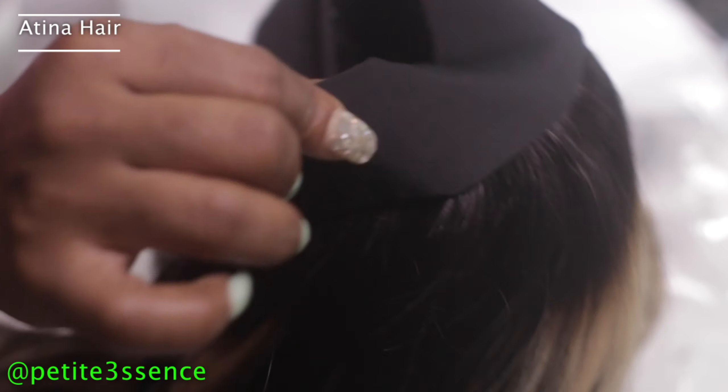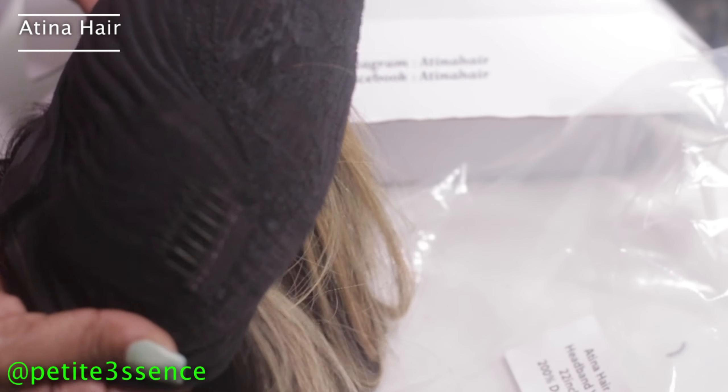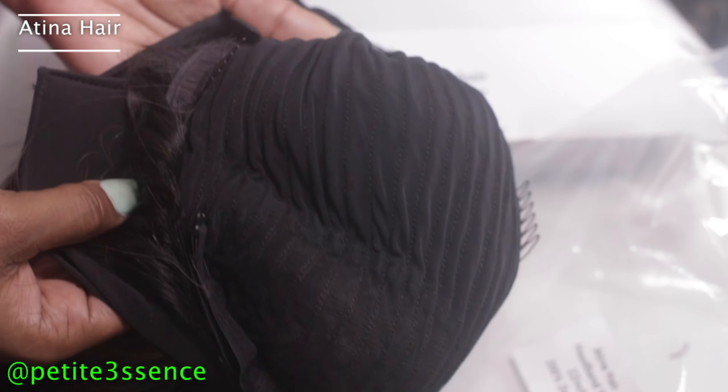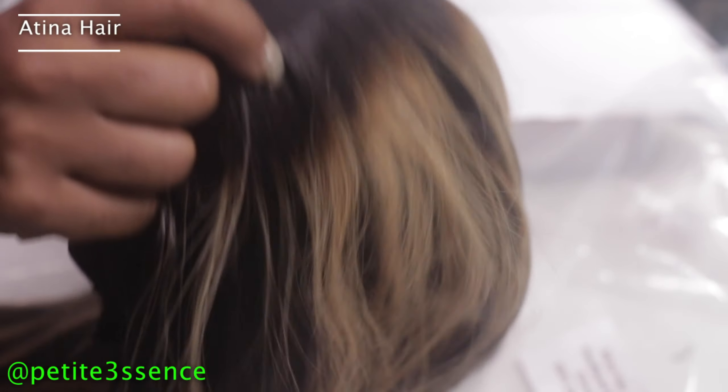Let's look at the construction. The headband replaces the part where we'd normally have lace. It has three combs on the inside at the top, and one comb at the back. It also has adjustable straps so you can make it tighter. I'm happy to go ahead and try this on right now.